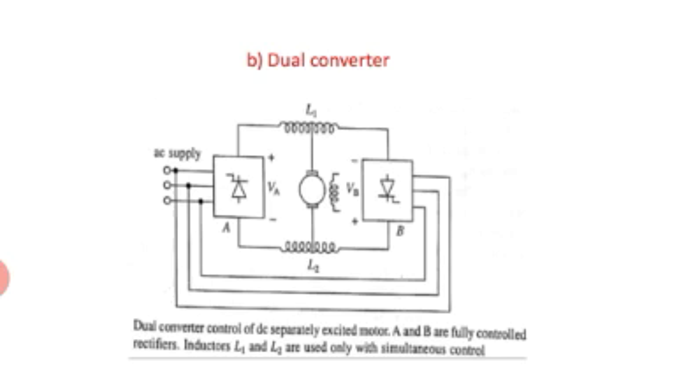The second method is the dual converter. The name itself indicates there are two converters. Two fully controlled rectifiers are connected in anti-parallel across the armature. The rectifier which provides positive motor current and voltage in either direction allows motor control in quadrant one and two.